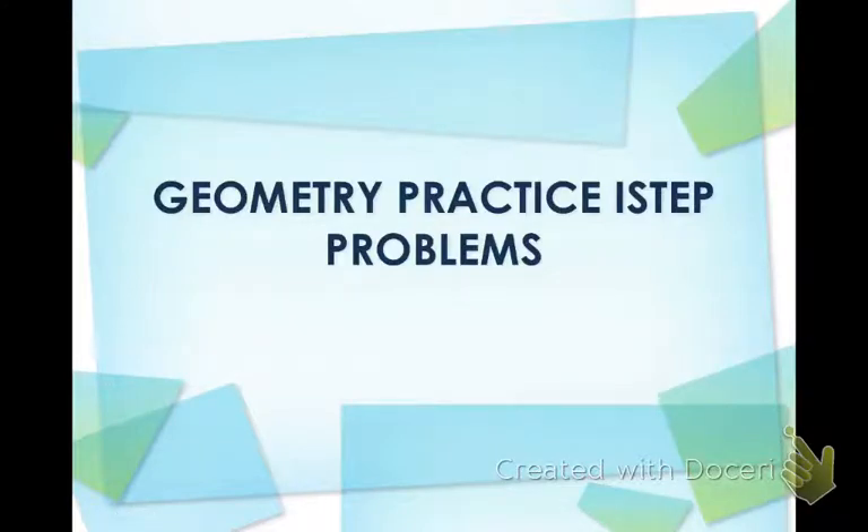Hey guys, welcome back. Today we are going to talk about some geometry practice I-STEP problems. This video might be a little bit longer, but this is really important because we can just about guarantee that one of these types of questions is going to be on your I-STEP in three weeks. So we need to make sure that we are able to solve these questions.